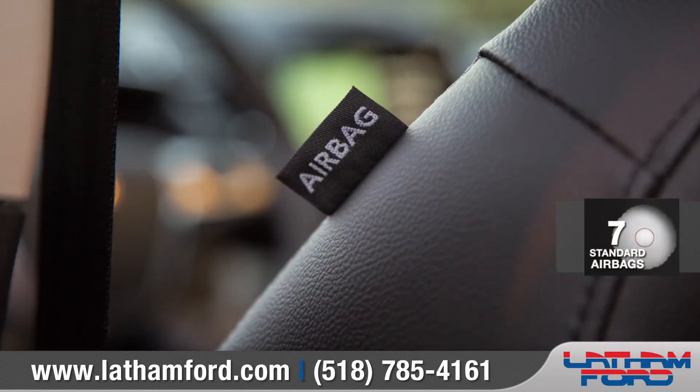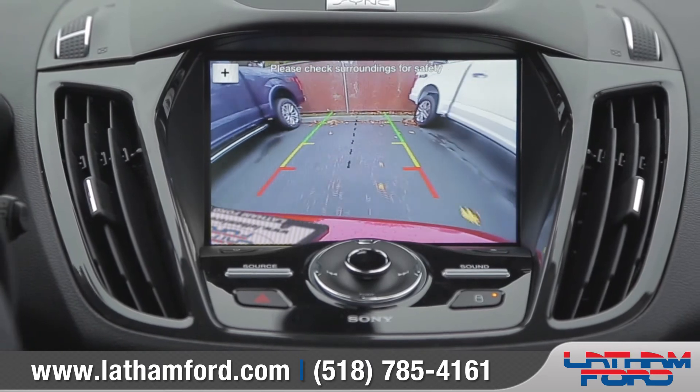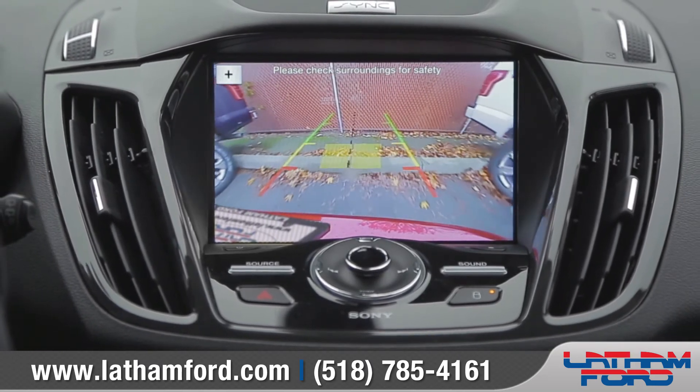The C-MAX comes with seven standard airbags, and the new rear-view camera displays color-coded distance guidelines to help make reversing or parking easier than ever before.